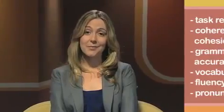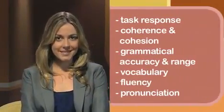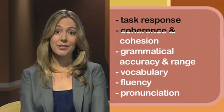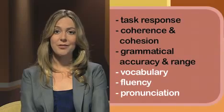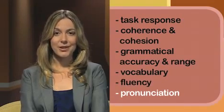Knowing what the examiner is looking for can help improve your results because you will know what to focus on when practising. Here are the features the examiner looks at in your writing and speaking — the things that are marked: task response, coherence and cohesion, grammatical accuracy and range, vocabulary, fluency, and pronunciation.